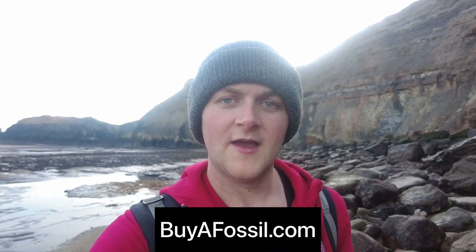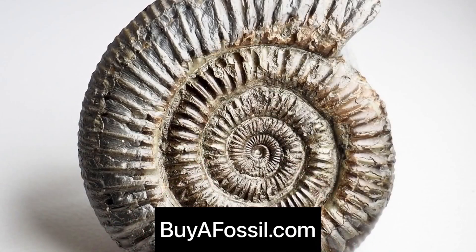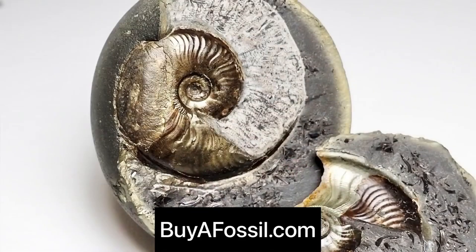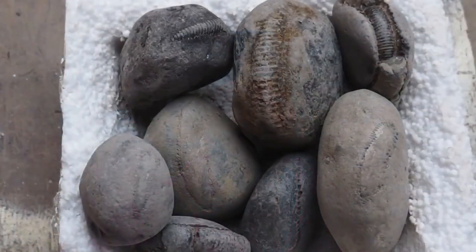If you would like to purchase your very own fossil from the Yorkshire coast, please check out my website buyafossil.com. I've got loads of beautiful prepared ammonite specimens, fossil bone available for purchase worldwide, you can crack your own nodules, and I've got some really rare ones coming up — please take a look.